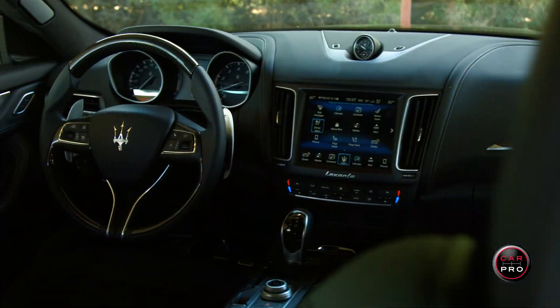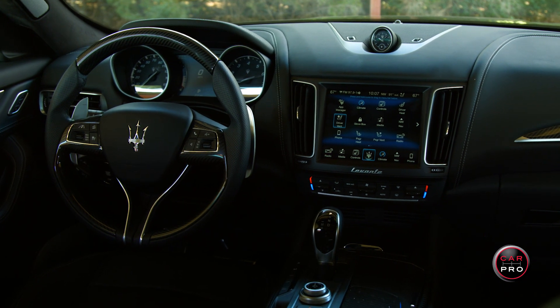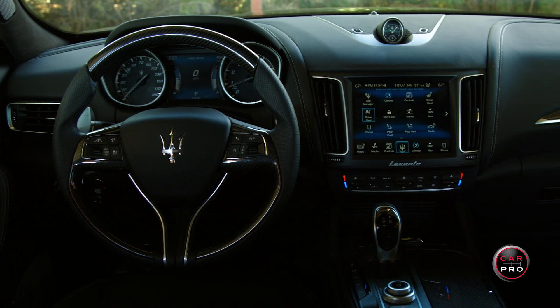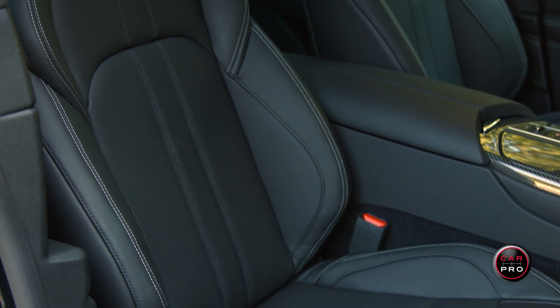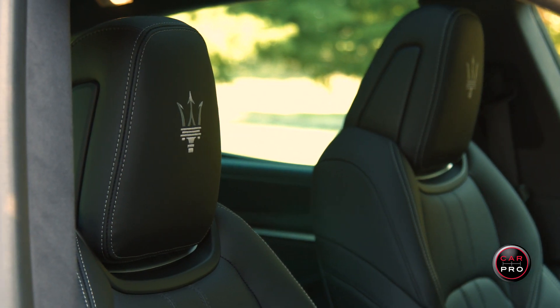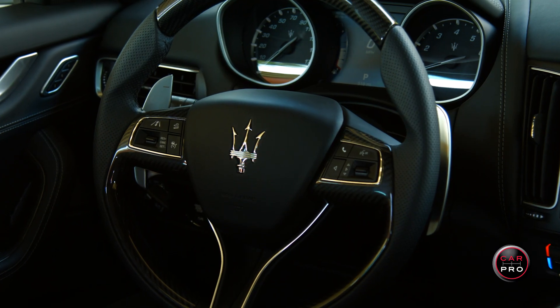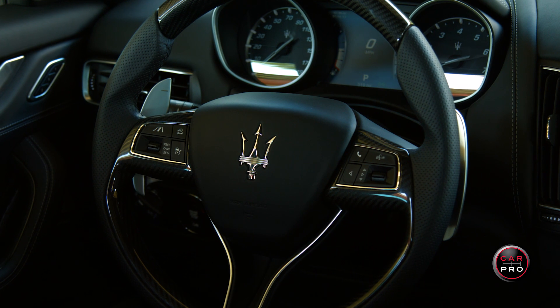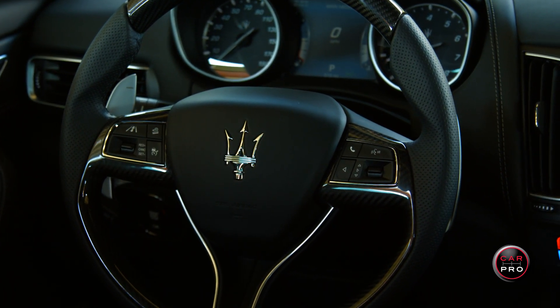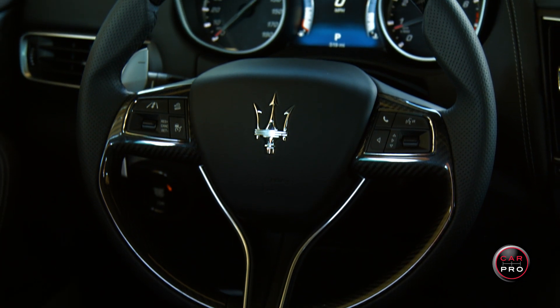Maserati is known for fantastic interiors, and from the moment you open the driver's door you know you're entering a very special vehicle. The leather seats look soft and comfortable and you're welcomed by the Maserati logo on the front and rear headrests. The first thing that grabbed my attention was the steering wheel — it's carbon fiber and leather and is not only the best looking steering wheel I've ever seen, it also feels the best.